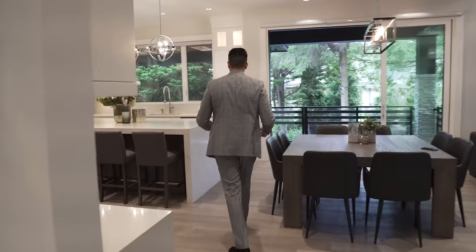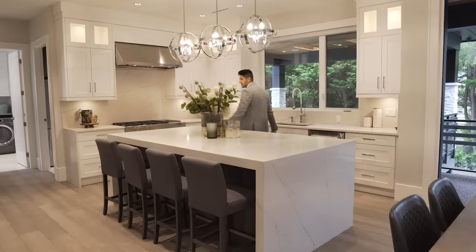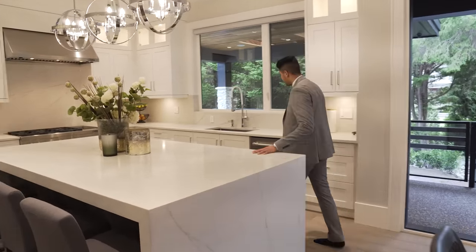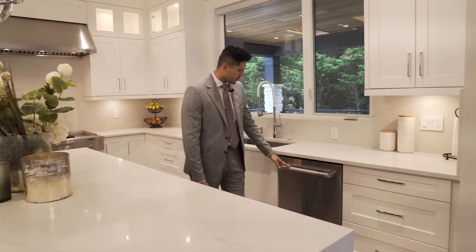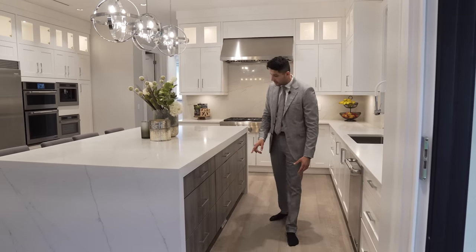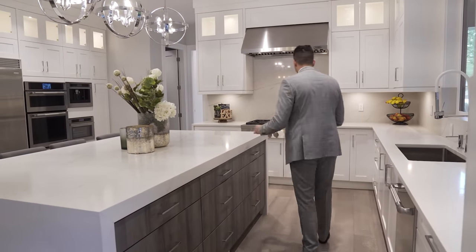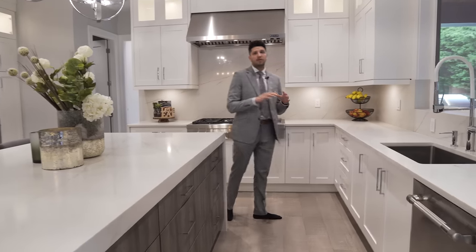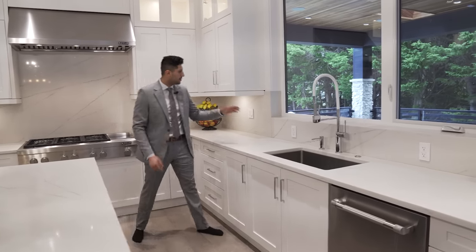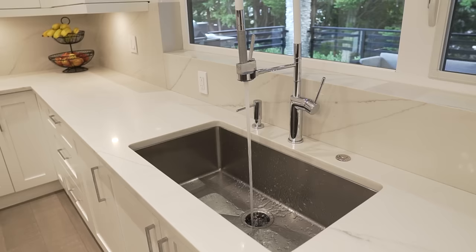The first thing you notice in the kitchen is how big this area is. There's a massive island finished with a waterfall edge countertop. On this side we have a Jenn-Air dishwasher, and on the other side a different color cabinetry — very sleek and modern handles. There are tons of windows throughout the house, including a nice big casement window overlooking the backyard. Even the windowsill uses the same countertop material as the backsplash.